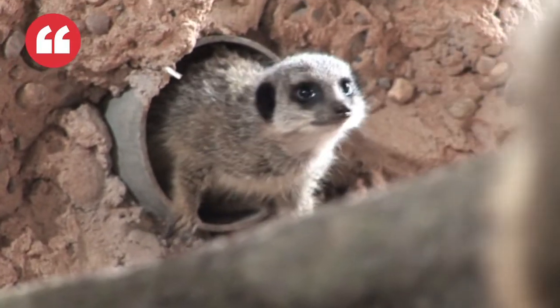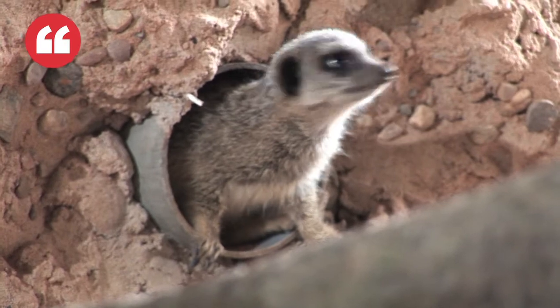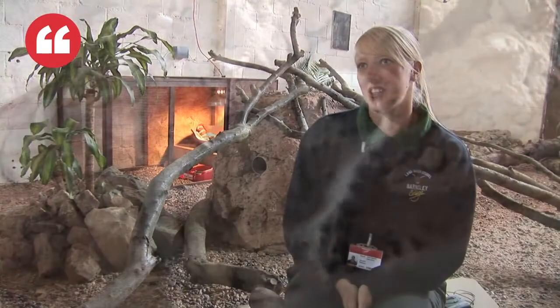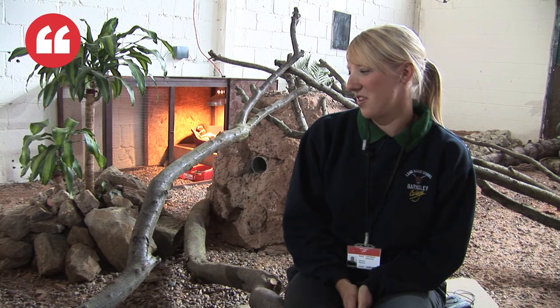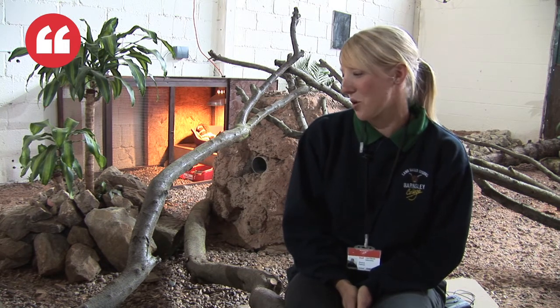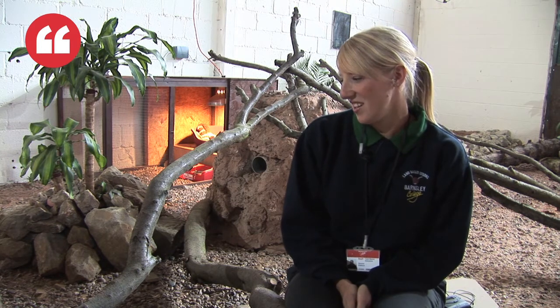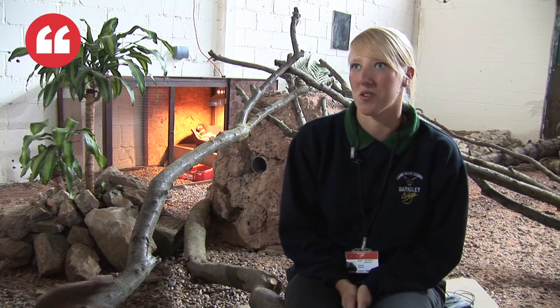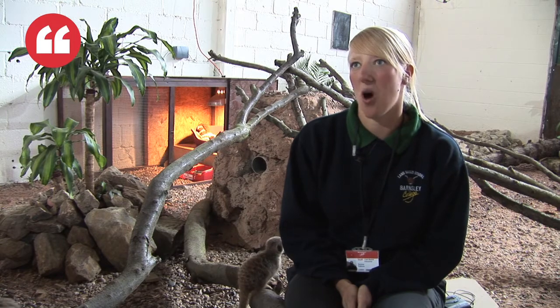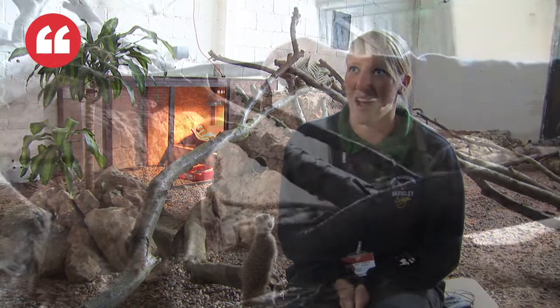I like the fact that they're all individual and they've got their own character. They're quite intelligent animals and they're very good at socialising — quite nosy as well. They will come up and see how you're doing and sit there and have a look around. It's really fun to watch them foraging and looking for food, and the little calls they do to each other when they're watching out for predators — that's quite funny to watch.